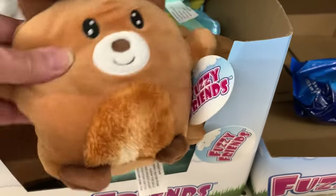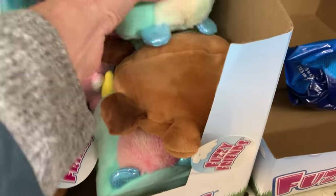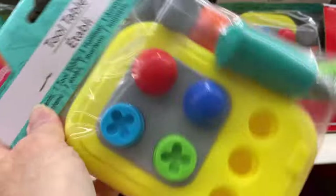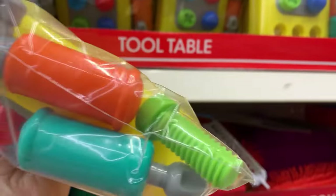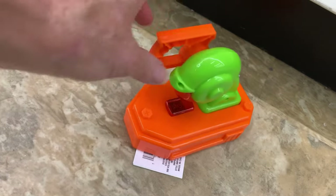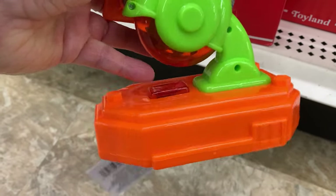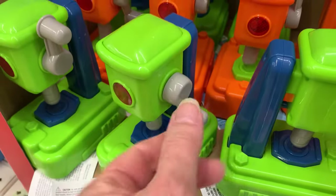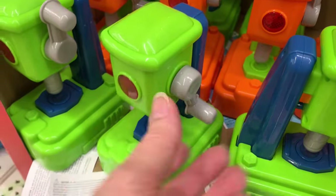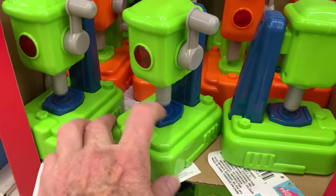Stuffies are like Squishmallows — they're pretty decent quality. There's a Panda, Triceratops, and a Unicorn. These are cute. This looks like a toy saw — it takes batteries, and when it presses down it lights up and makes noise. And then we have a drill — you turn it and when it presses down it lights up and makes sounds.